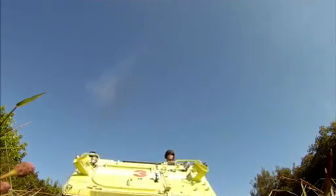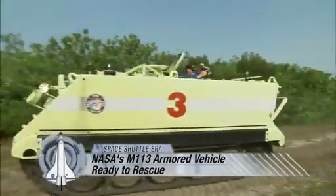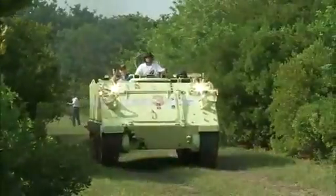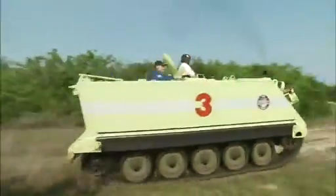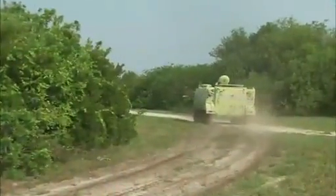There aren't many fire stations in the world with a fleet of armored personnel carriers available. But there aren't many fire stations that have to serve the space shuttle fleet and its astronauts either. NASA's Kennedy Space Center firefighters used four of the tank-like M113s to protect them and the astronauts in case of an emergency.